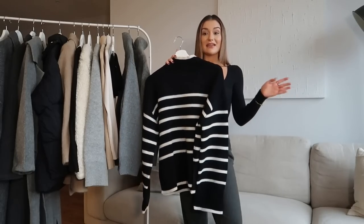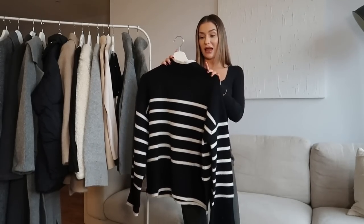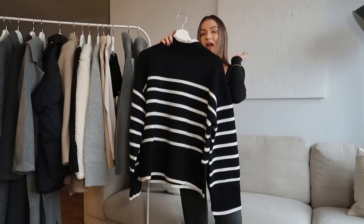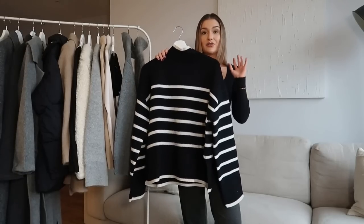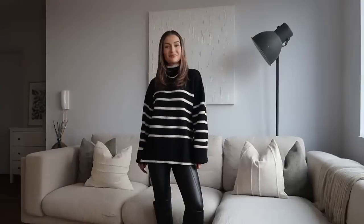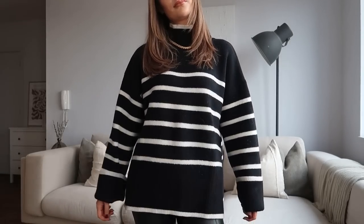The next knit is again from H&M. I actually have this one in the cream and black colourway but they've recently brought it out in this reverse black and cream. It's such a nice knit — £50 — and the wool content in there is really high. It's a very thick knit and beautiful quality. My cream one is in a medium and it's a little too big for me, so I picked this one up in the small and it's the perfect amount of oversized. I would definitely recommend picking this up if you can get your hands on it.